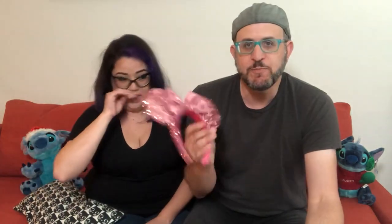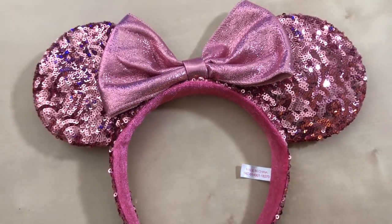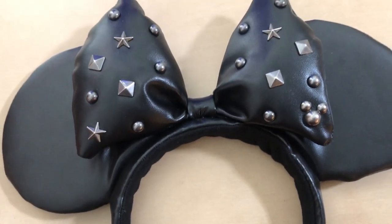Staying with headwear, they have mini ears — but these aren't rose gold, these are pink mini ears. They also have a really cute pleather version with little studs, and a Mickey Mouse version where the Mickey ears are studded with no bow. I really like these two — I felt these were the ones I could get the most use out of, so these were the two ears I ended up coming home with.